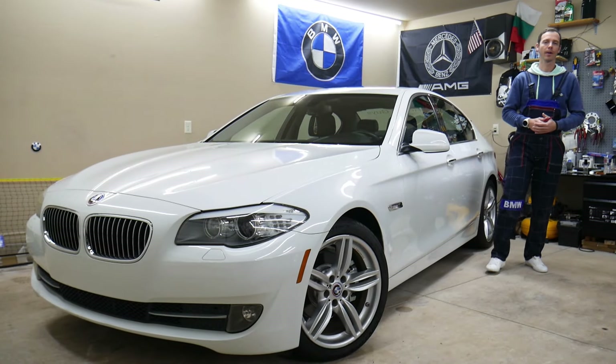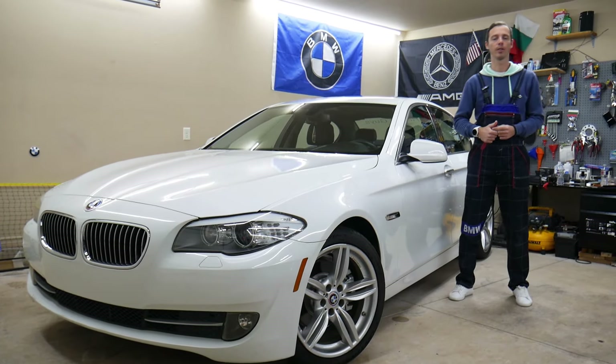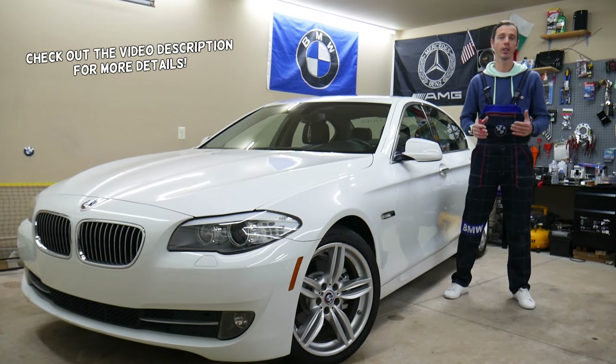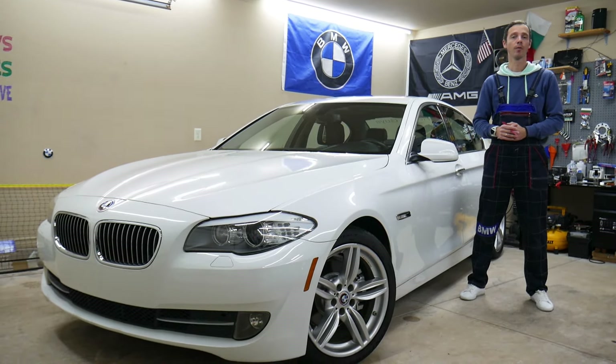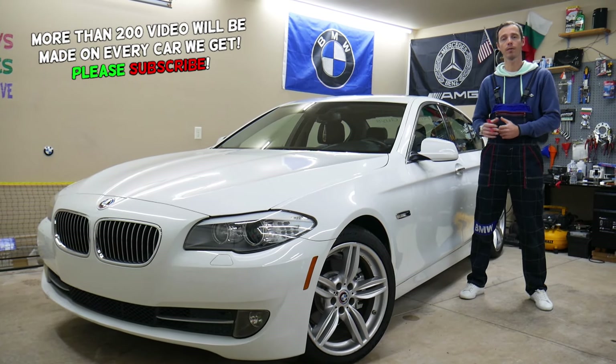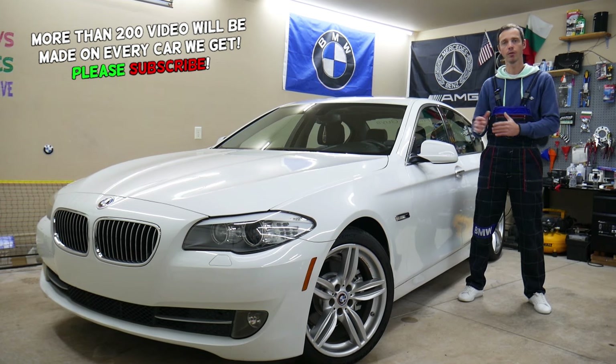Hey guys, welcome back to Auto Repair Guys. Thank you for watching and subscribing to the channel. Today will be a super helpful video for anyone with a BMW 5 Series generation F10 or F11 from 2010 to 2017, if you need to find where the blower motor fan fuse is located and which fuse you need to check.